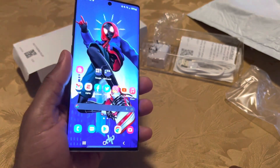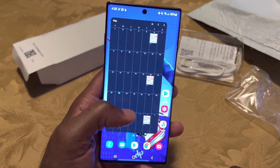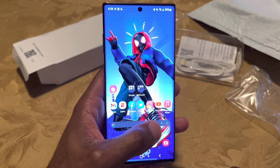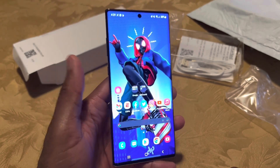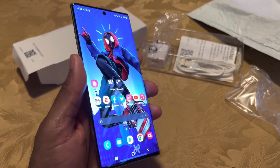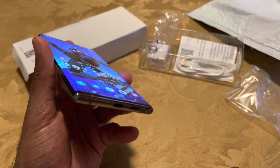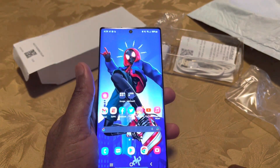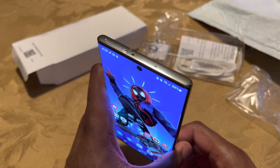I highly recommend this device, especially if you can get it at a really good price. I picked this one up for around $340 plus tax. The sweet spot would be getting it closer to $300 or less — that is a steal, especially with all the features this phone still has that are being taken away going forward with a lot of Samsung devices.